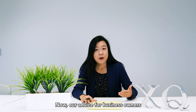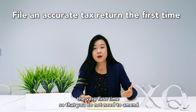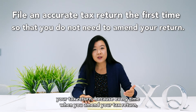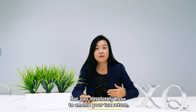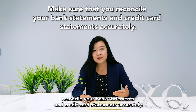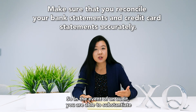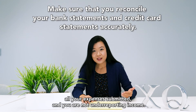Our advice for business owners is always to file an accurate tax return the very first time so that you do not need to amend your tax return, because every time you amend your tax return it increases the IRS audit risk. But if you absolutely have to amend your tax return, make sure that you reconcile your bank statements and credit card statements accurately, so that in the event of an audit you are able to substantiate all your expenses submitted and you are not under-reporting income.